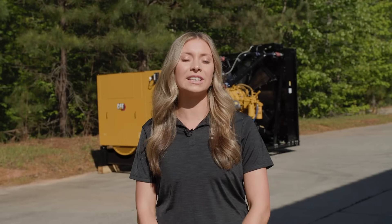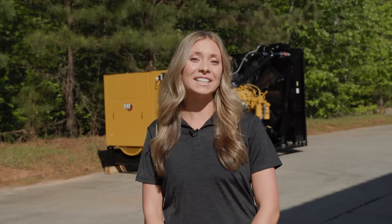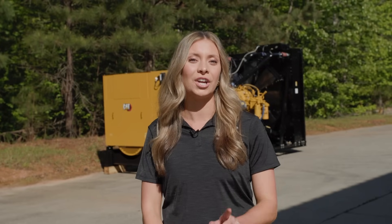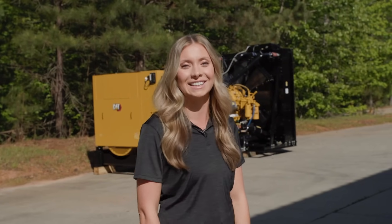Hi, I'm Sarah French, Sales Representative for Caterpillar's Electric Power Division. I'm here at the Caterpillar factory in Griffin, Georgia, and I am excited to introduce you to our latest standby diesel generator set, the CAT D1500. With 1500 kilowatts of standby power, a compact footprint, and features for easier installation and operation, the CAT D1500 generator set ensures your facility stays powered no matter what. Let's take a closer look at what makes this generator set stand out.